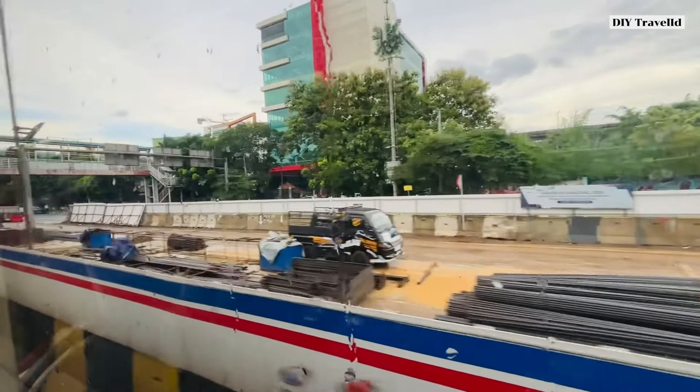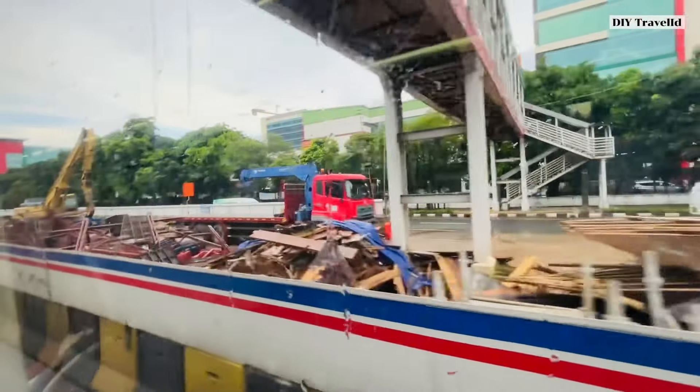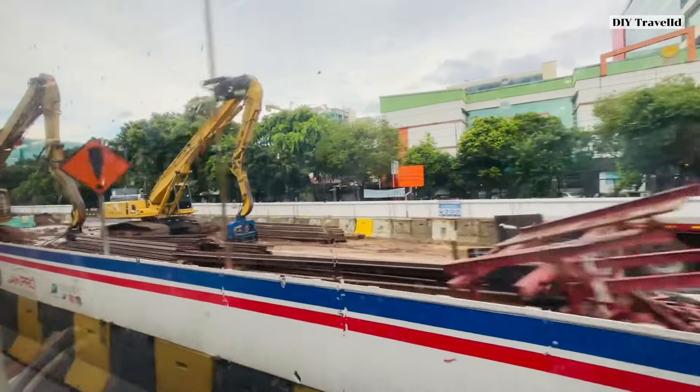Karena kejar tayang harus selesai uji track nanti bulan September. Jadi uji tracknya hanya sampai stasiun Rawamangun saja teman-teman.